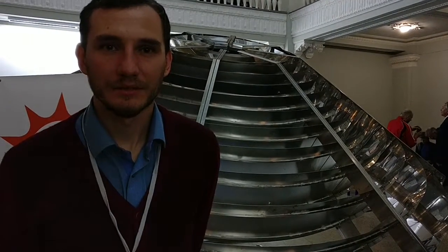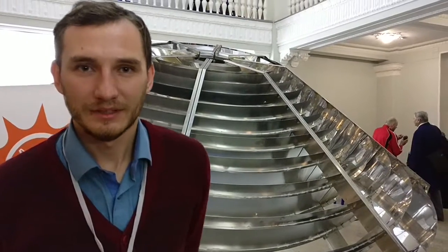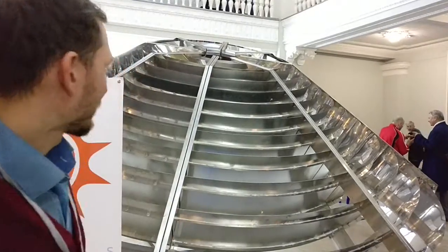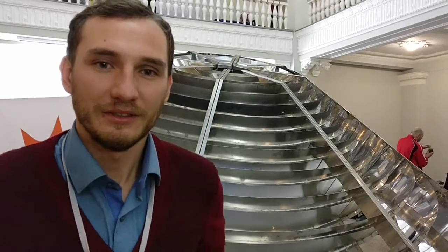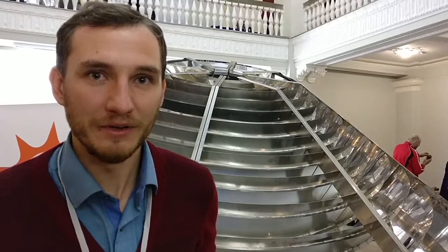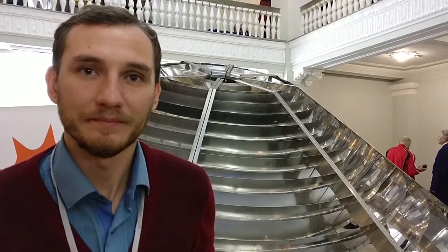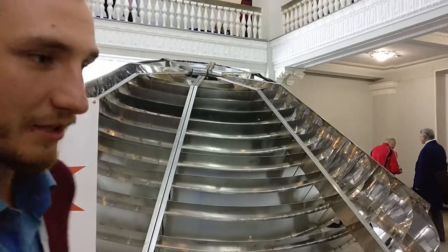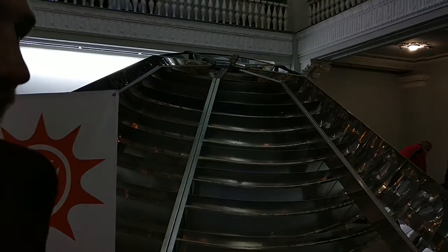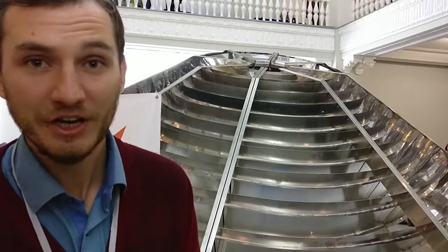So what's your name? My name is Nikolai Kristenko. And what's the thing behind you? This is the biggest open source solar power station, which uses a thermodynamic system to generate power instead of photovoltaic panels. This is the concentrator — a parabolic mirror which concentrates solar beams to the heat exchanger.